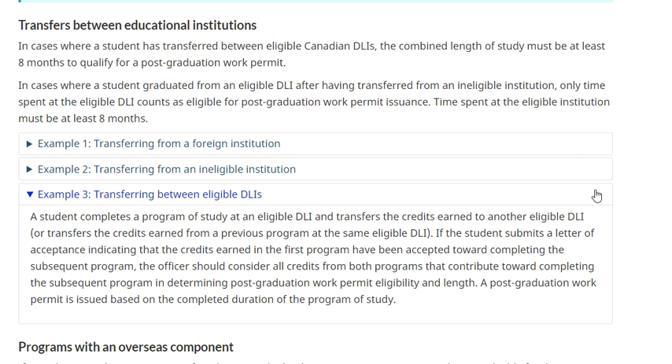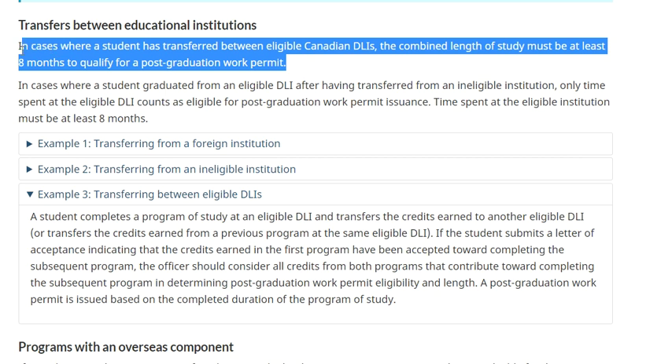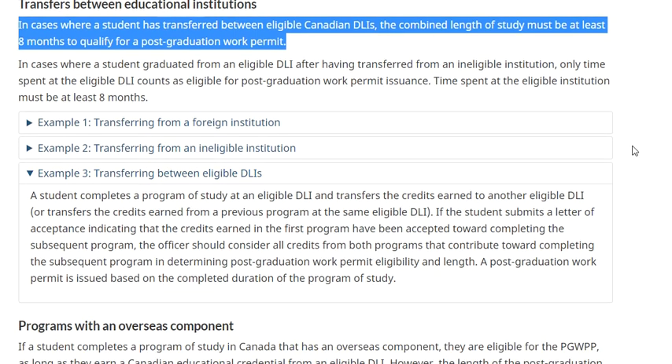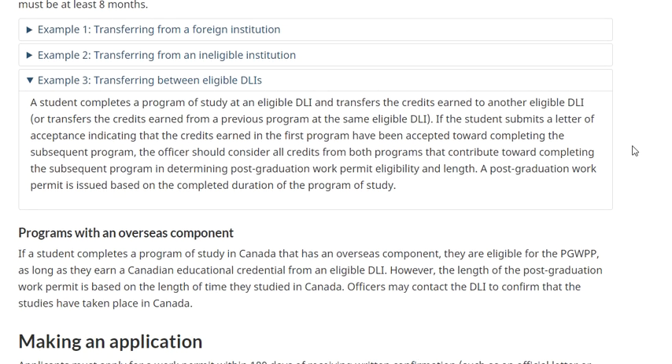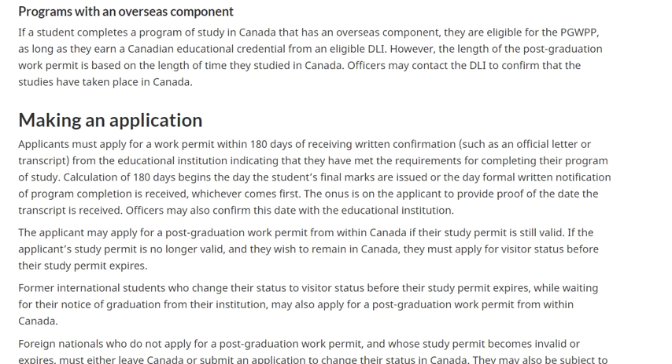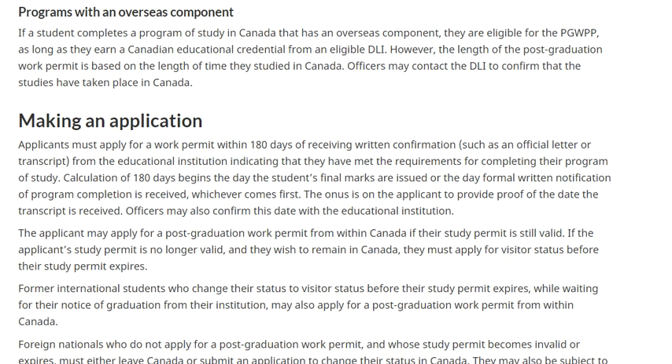Students can transfer from one DLI to another. In cases where the student has transferred between eligible DLIs, the combined length of study must be at least eight months to qualify for a PG work permit. You can combine study from a foreign institution to a Canadian one, or transfer between eligible DLIs. If the student completes a program in Canada as an overseas component, they are eligible for a PG work permit as long as they earn a Canadian education credential from an eligible DLI. However, the length of the PG work permit is based on the length of time they studied in Canada, not the time spent abroad.